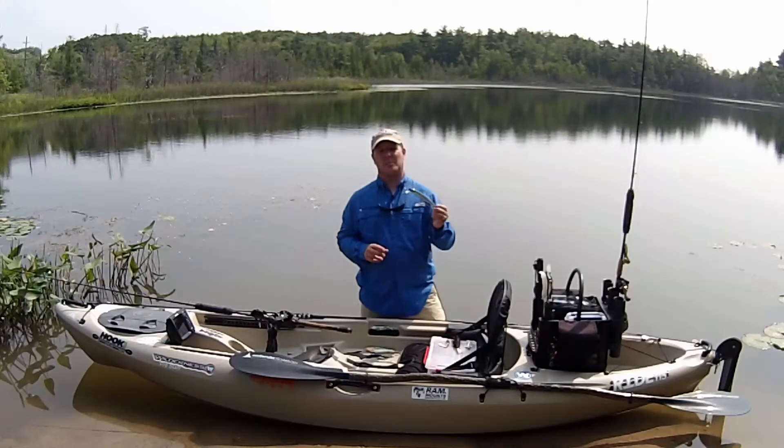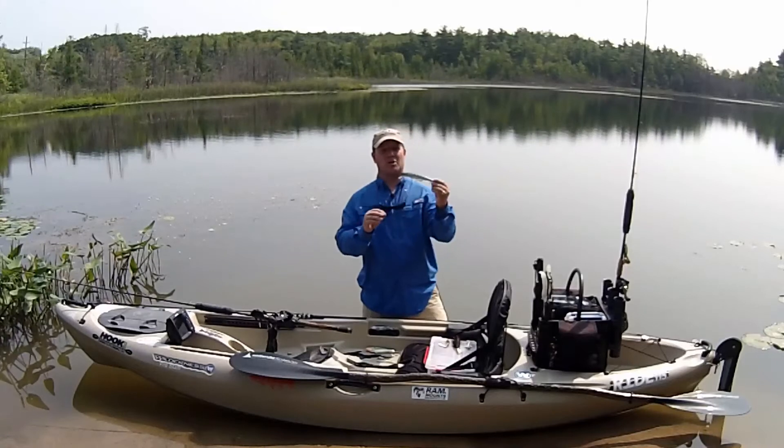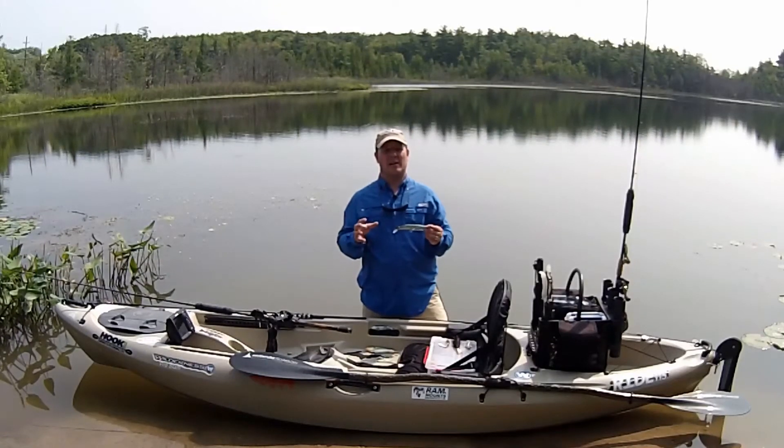The old cliche of big bait, big fish couldn't be more true than with northern pike. Large crankbaits like this, that either run shallow or deep, are a great way to entice that bite.